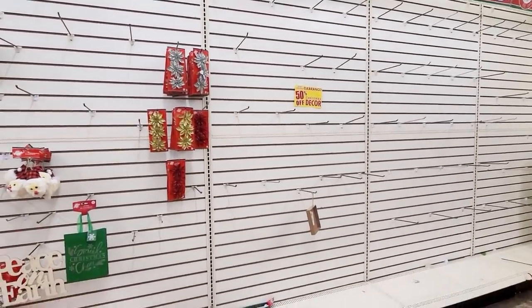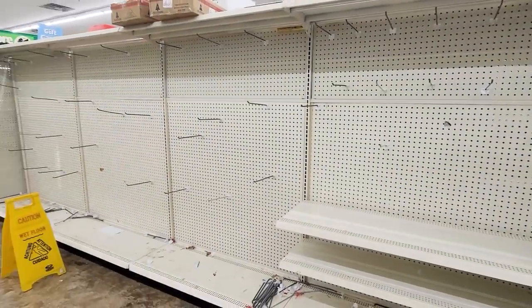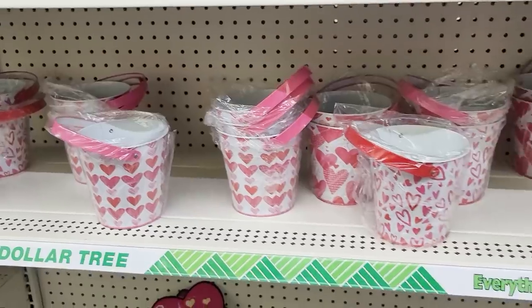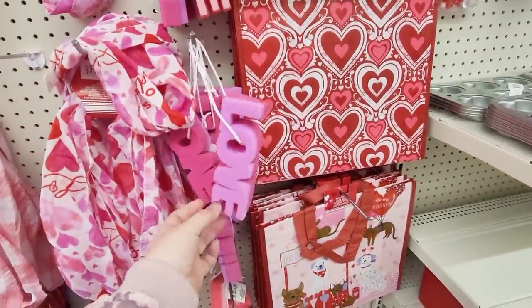My mom actually went to the same store a couple days later and they had tons of stuff. She texted me some pictures and I ran out to that store and got everything I could find that I thought I could use this year. So much fun stuff — let's go ahead and get started. This is a massive Dollar Tree haul.